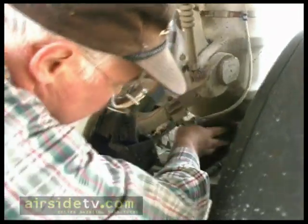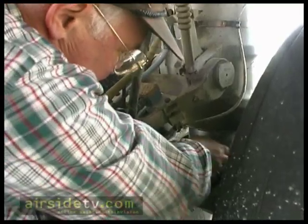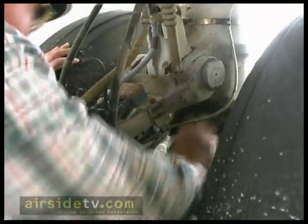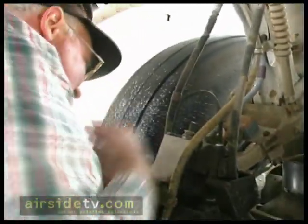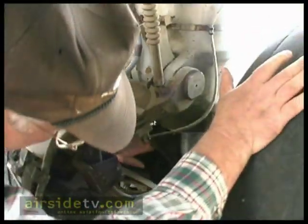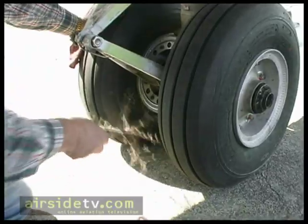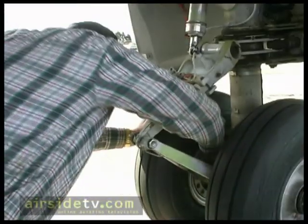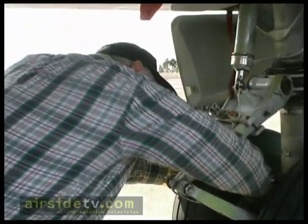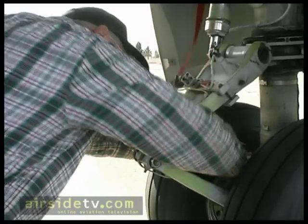I'm cleaning the oleos — the struts here — of all this sand and grit, you see. This isn't what they do in normal airline service, I can guarantee you, but this is what you do when you want to baby your airplane. What happens is you get this sand up in the seals and then you cut the seals and you start having leaks. This is an Eastern Washington tumbleweed — that's what you get over here, they tumbleweeds blow and sometimes the fences are full of them. Just like in the western movies — this is the west.